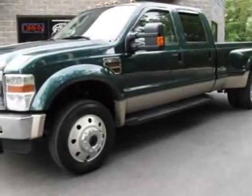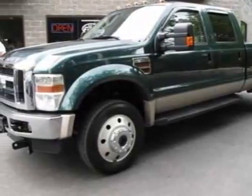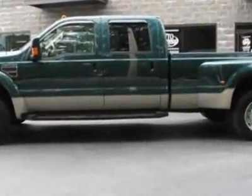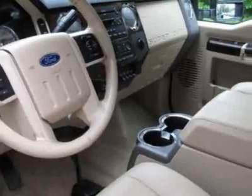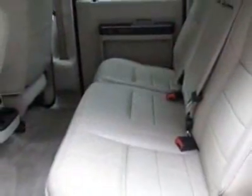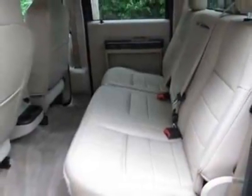Look at this 2008 Ford Super Duty F450. Carfax has certified this Super Duty F450 as having one owner. This Super Duty F450 has just under 40,000 miles. This vehicle has a limited warranty.